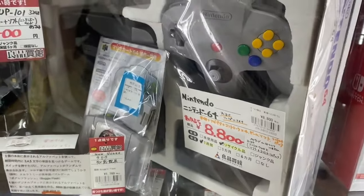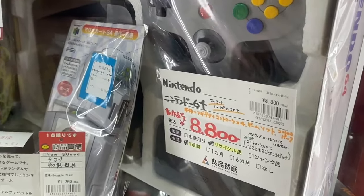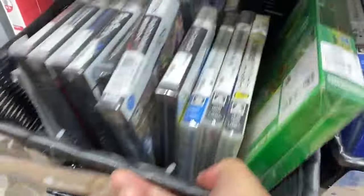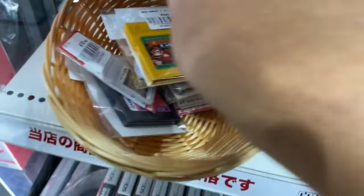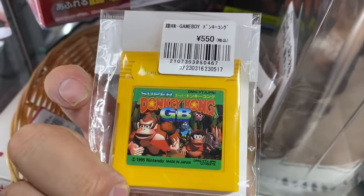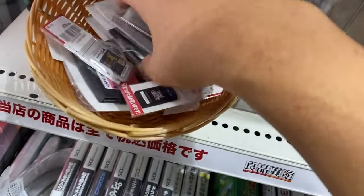The store is like a gold mine. I'm at a new store and they have a complete Nintendo 64 for 8800 yen, roughly about 70 USD. There's some game cartridges here for 110 yen — pretty cheap. The complete version I showed earlier was 500 yen and this one is 550 yen just for the game, so I'm going to look for Pokemon games and take more footage if I see anything good.